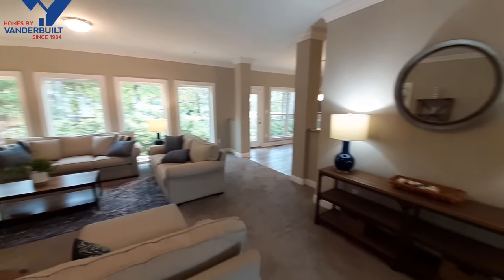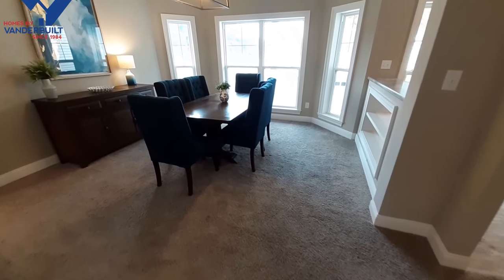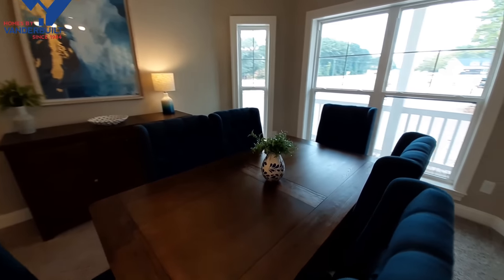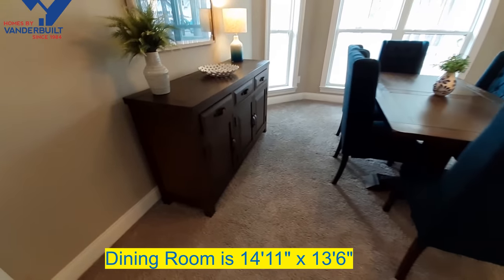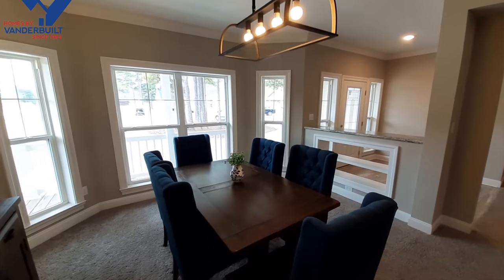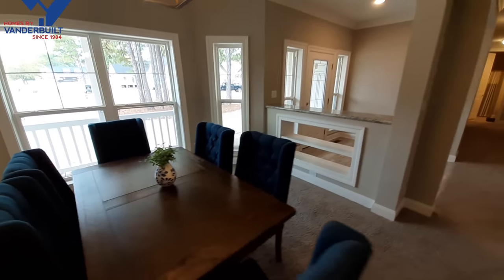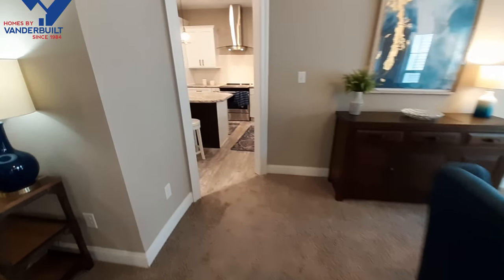So we're going to go from the living room to your formal dining room. I really like the design of the dining room, the way it kind of comes out here - and you saw that when we were walking down the front porch. From the dining room we can go into the kitchen.